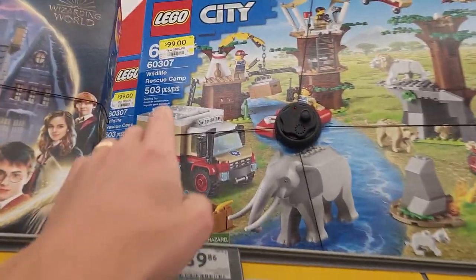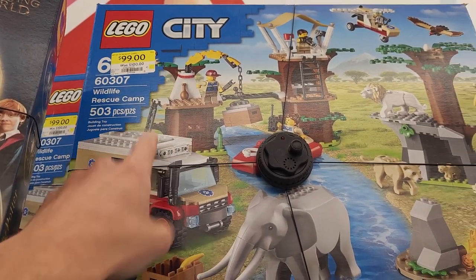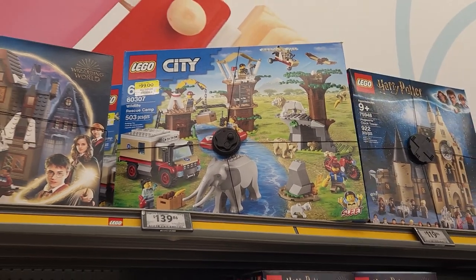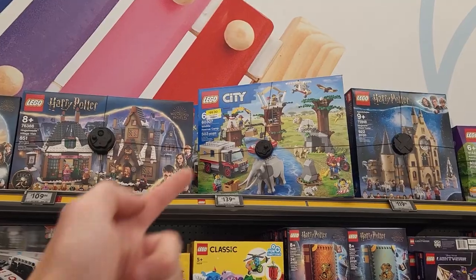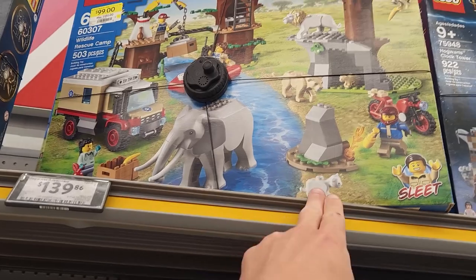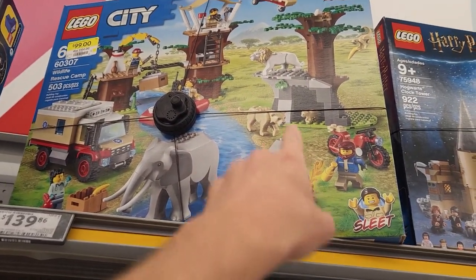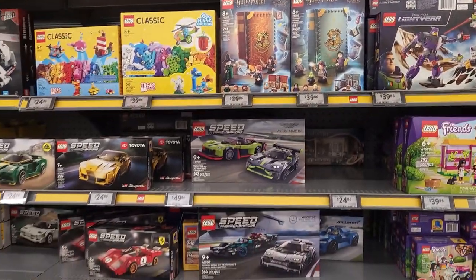Oh look, we got a good deal — this one was $100 but now it's on for $99, you save a dollar. No, I'm just kidding though — that one was actually 30% off because its original retail price here in Canada was $140. So I think it's 30% off, actually a pretty good deal, but still only 503 pieces. But you get the elephant, the lions — it's a good set just for all the animals. You can also order some of these animals on Bricks and Pieces on the Lego website.